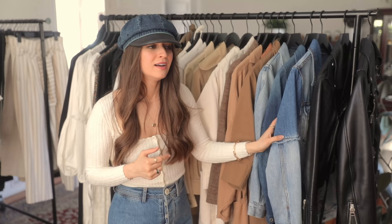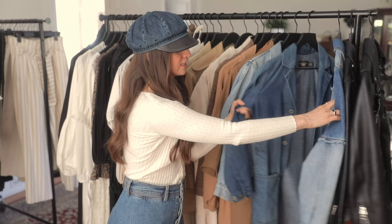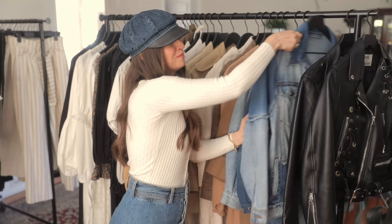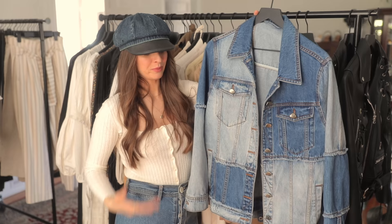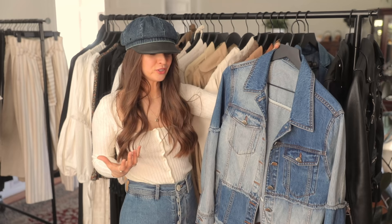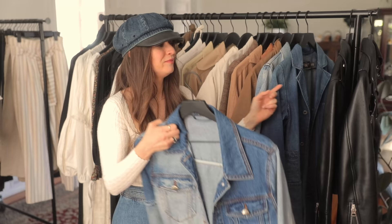Denim jackets are another great win for this time of year. I suggest having one that's cropped — great if you're wearing high-rise anything — and one that's longer, so you can look more pulled-together or even professional in denim. I also have one that's a mix of everything: this one from AG has an asymmetrical cut, which does wonders for proportions as an optical illusion. This piece makes me feel very nostalgic — it reminds me of growing up, my grandmother, my dad.